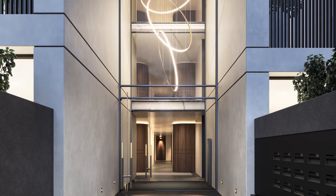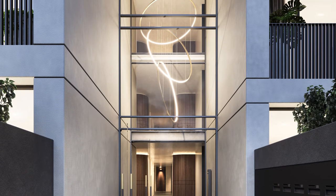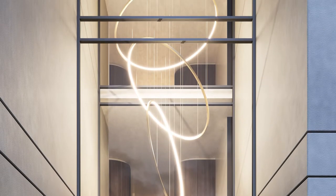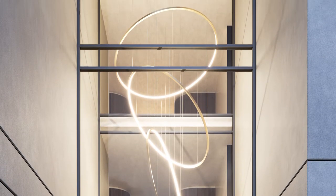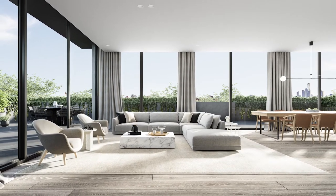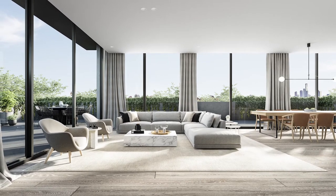As soon as you step into the building you'll be experiencing a triple-height entry lobby, with a unique pendant hanging from three levels above. The creation of generous spaces was definitely an aspect that we wanted to flow through the entire development.